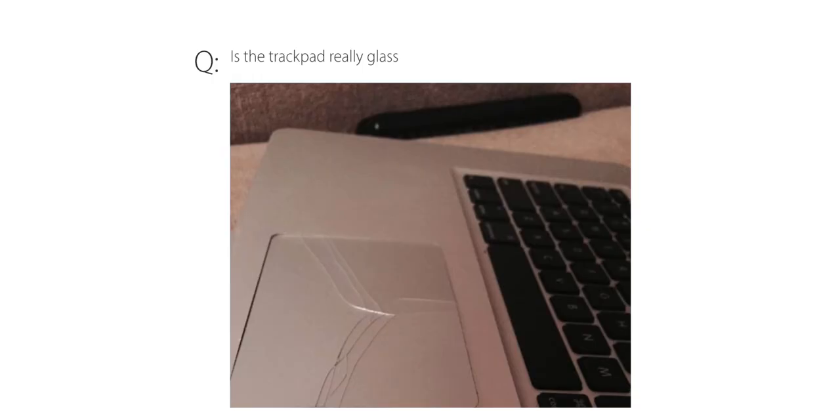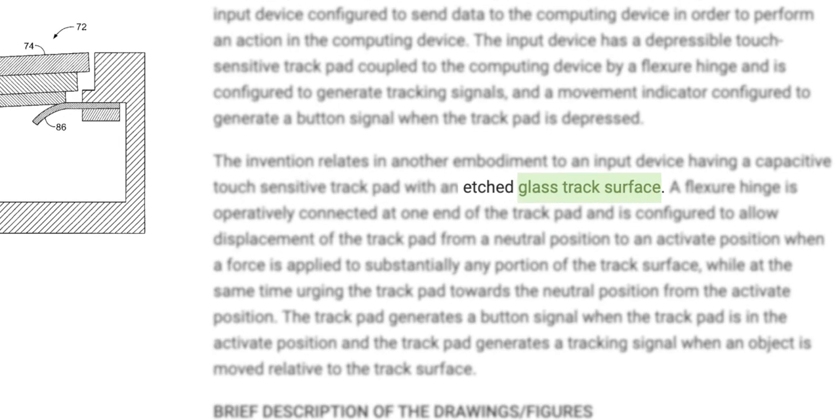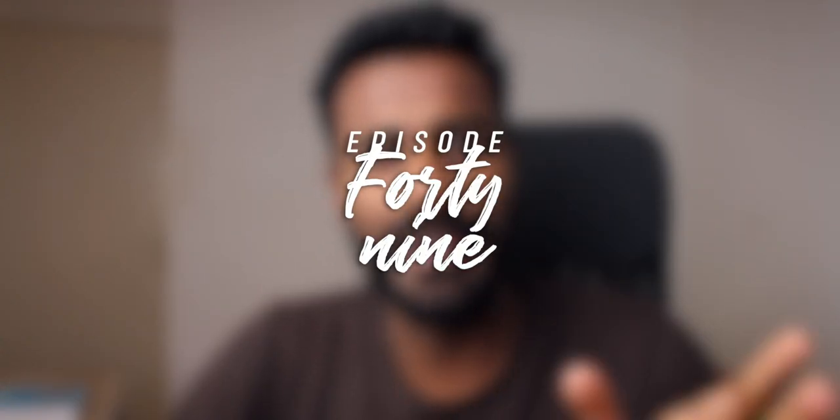I'll quench the curiosity right away — it is made of glass. I didn't know this either. I saw a picture online of a broken trackpad, looked it up, and lo and behold it's made of glass. The question really is: why is it made of glass when the whole computer is made of aluminium?